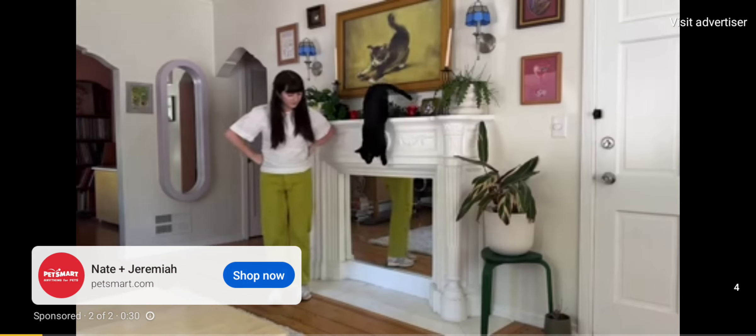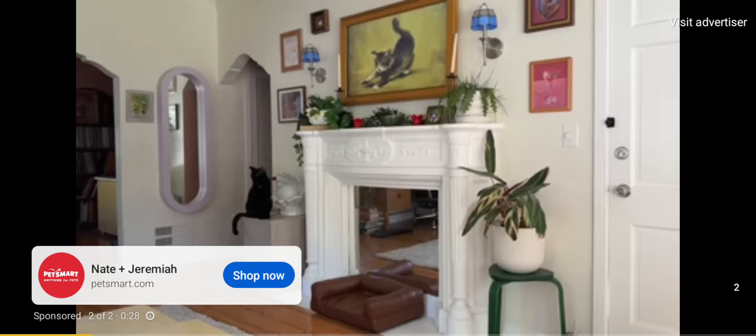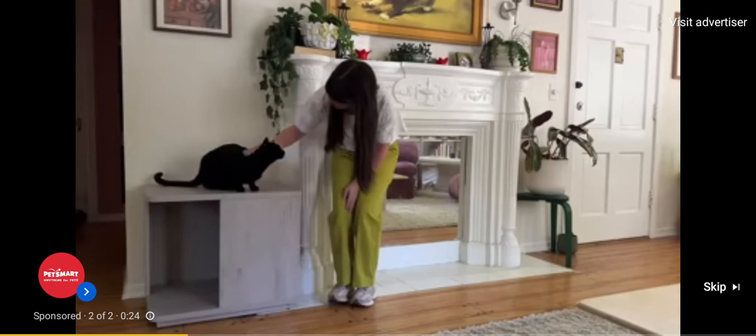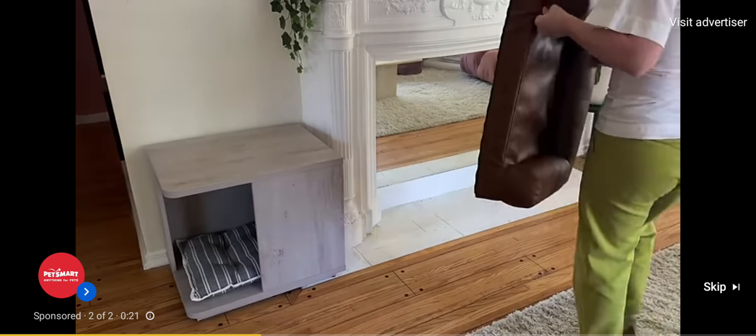When you picture a cat lady house in your head, it probably doesn't look like this. But guess what, my friends, it's 2024 and cat ladies can have beautiful interiors too, thanks to collections like Nate and Jeremiah for PetSmart.